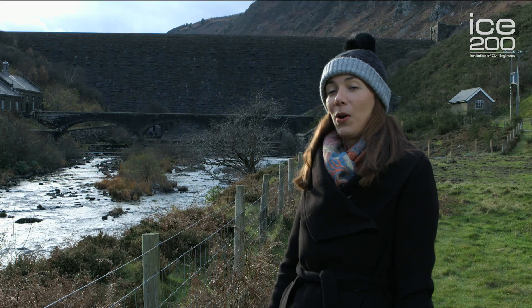The highest of the Elan Valley reservoirs is 37 metres high and it's over 180 metres long. The reservoir itself has a fetch of over 6 kilometres in one direction — that's actually the Caban Coch reservoir just behind me.